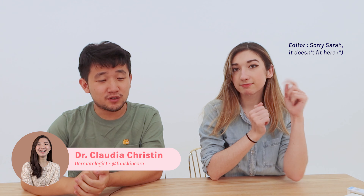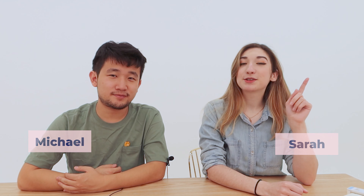Dealing with acne sucks. I get them popping up on my chin. But you could be making your acne worse. When your acne flares up, don't fall prey to these bad habits. All of our information comes from picky expert dermatologist Fun Skin Care, who also provides expertise in our Picky app. I'm Michael. And I'm Sarah. Stick around to the end because we're also going to share some tips to help with your acne.